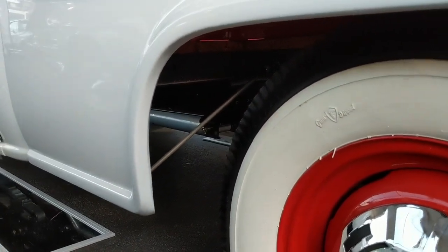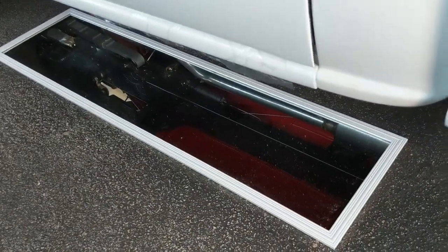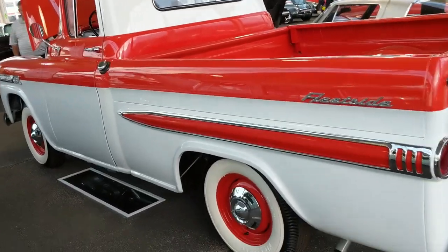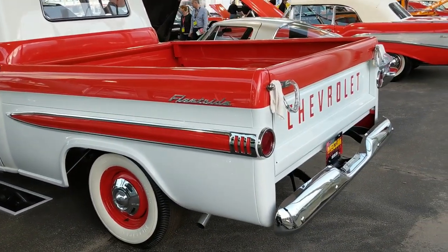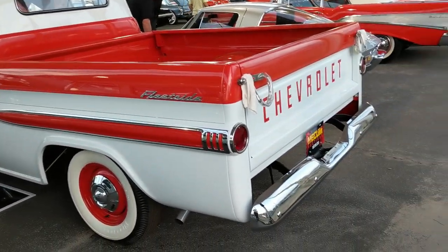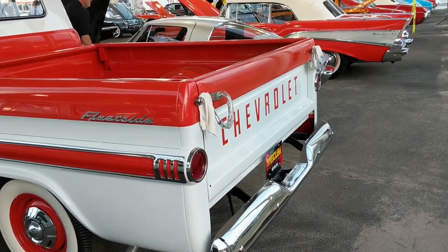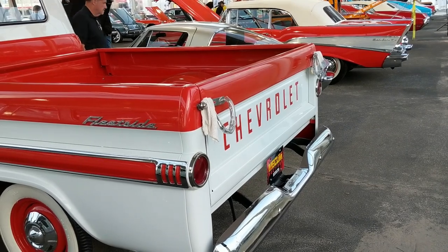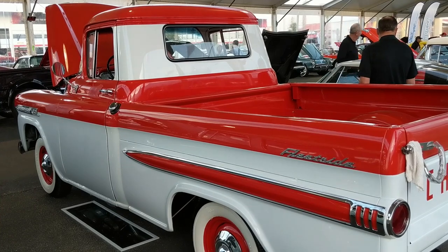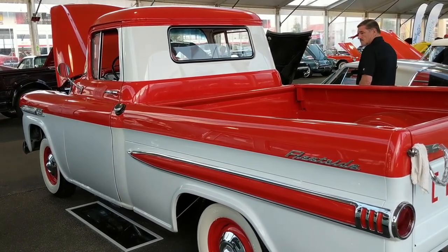The frame has been powder coated black. It's difficult to see with the lighting right now, but it's a very nicely restored truck with a great color combination. It even has little rags to protect the tailgate chains — smart move. It'll be quite interesting to see what this truck brings on the block.